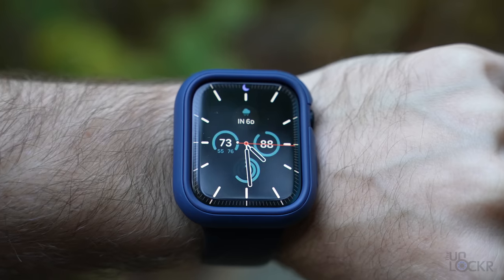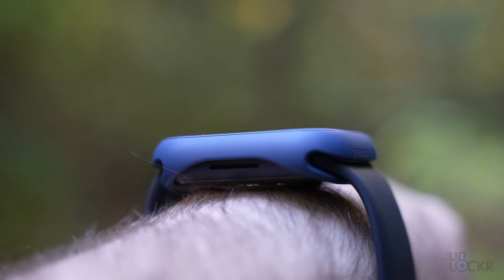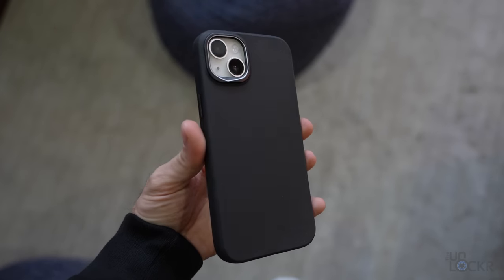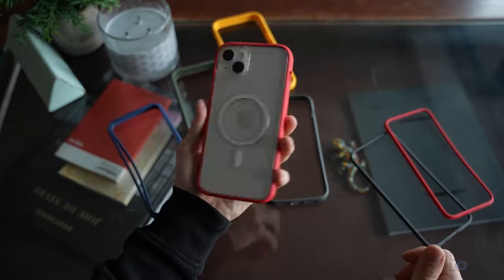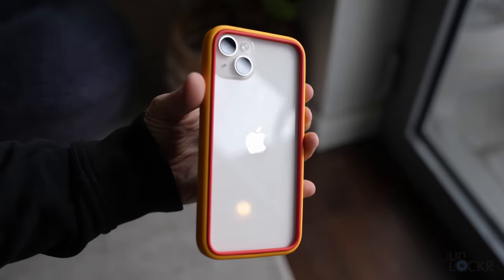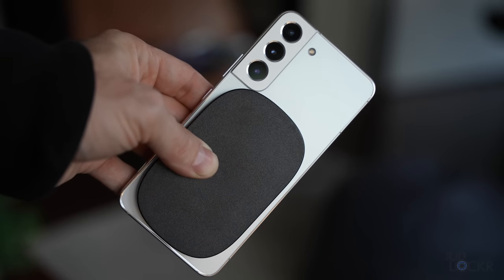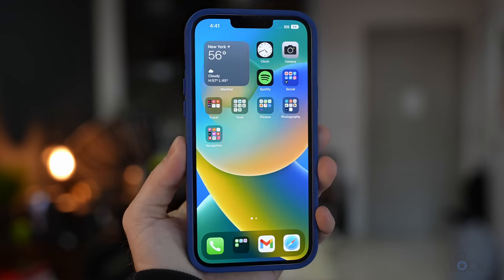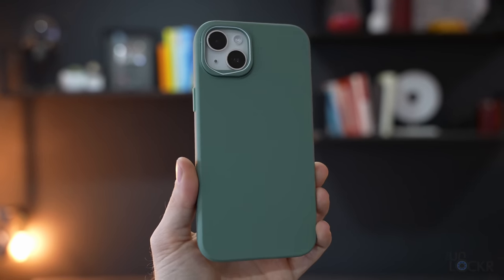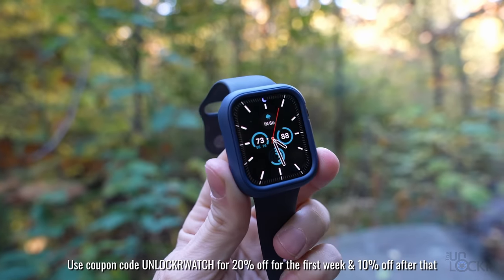And you know what would have really helped? A case from today's sponsor, RhinoShield. RhinoShield makes cases that are extremely impact protective and look good — not bulky, especially the ones for the watch. They have a solid suit line in tons of designs, colors, and finishes, and modular mod NX cases for iPhones that let you mix and match backplates with various rim colors. They also have a new grip that attaches via MagSafe or reusable adhesive. They ship worldwide with free shipping on qualified orders and a lifetime warranty. Use discount code UNLOCKERWATCH for 20% off the first week, 10% off after that.